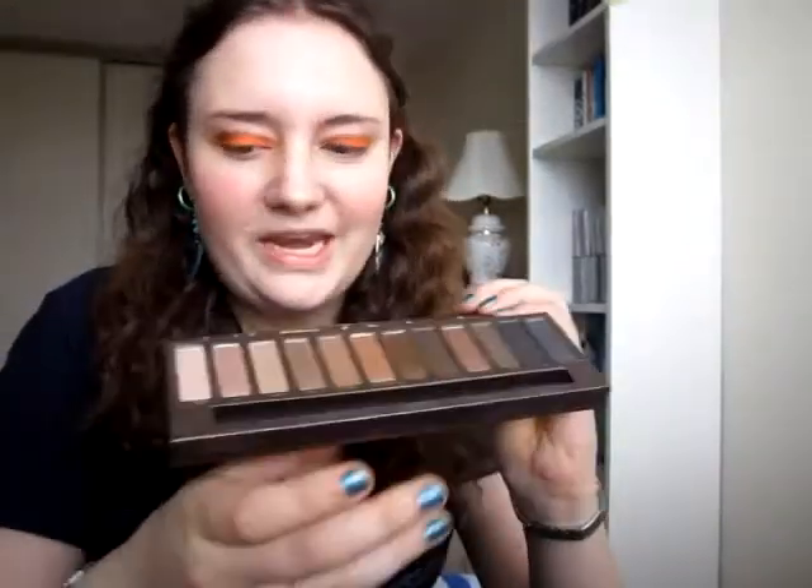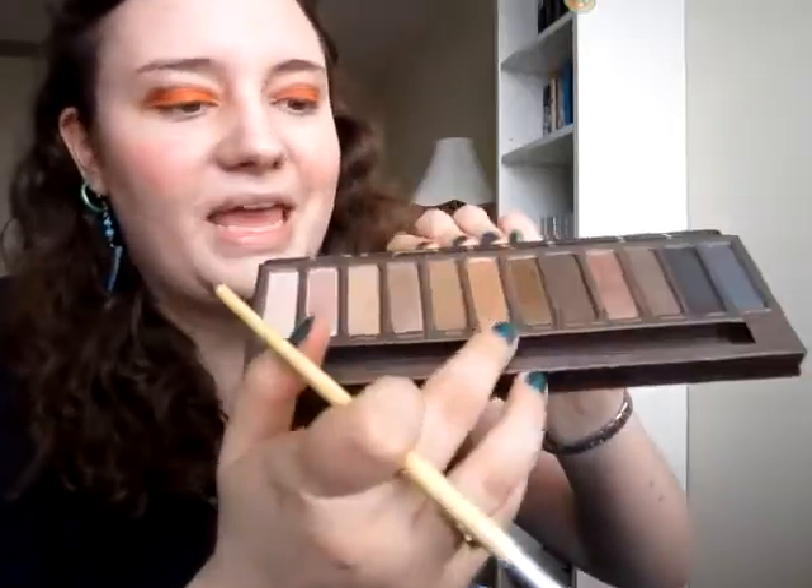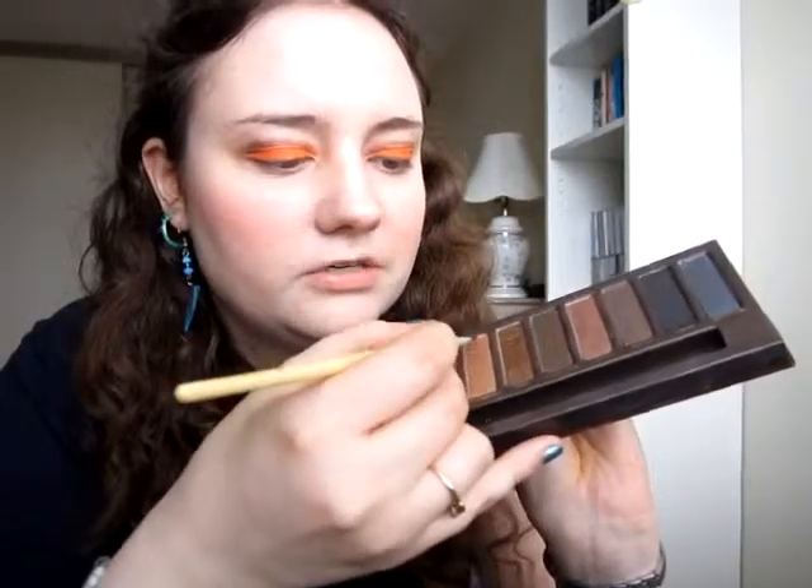Next I'm going to be going into my Naked palette and taking Virgin. I'm using this on my brow bone and inner corner. Then I'm taking Half Baked using a liner brush and I'm just going to be putting this right below my lower lashes.